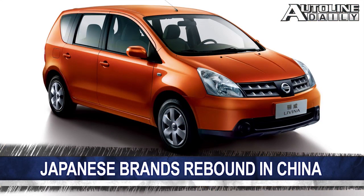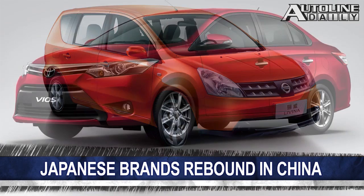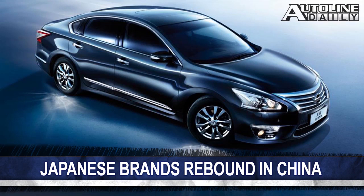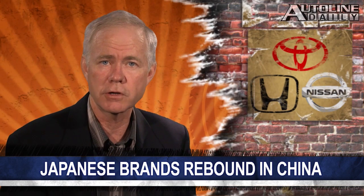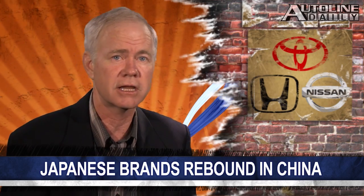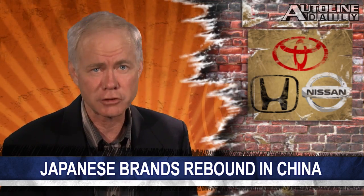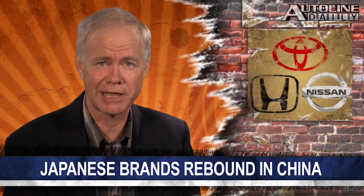Before that island dispute between Japan and China last year, Japanese brands' market share was 20 percent. By February of this year, that had dropped to only 12.5 percent, but that share crept up to 15 percent in March. Sales for Toyota, Mazda, and Honda were still down in April, but not by as much as before. And Nissan actually saw sales increase last month.